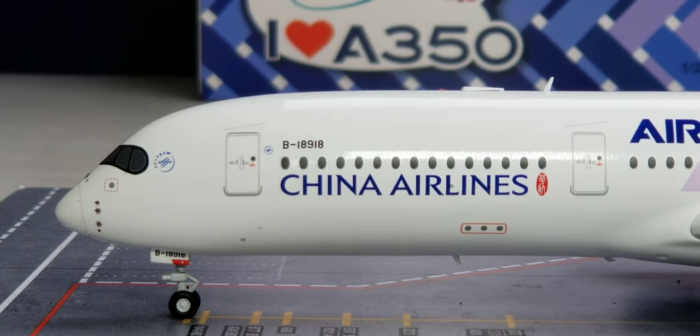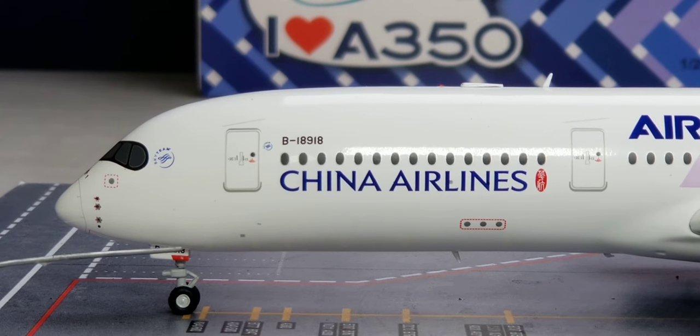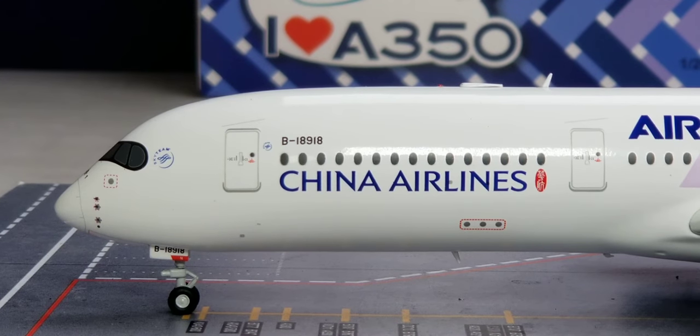Starting at the front of the aircraft on the port side, you see the front nose gears, nose gear struts, and nose gear door featuring the registration number B-18918. There are also pitot tubes, static ports, and the radome nose cone, as well as the cockpit windows and windshield wipers. Near the cockpit window is the SkyTeam decal — China Airlines joined the SkyTeam alliance on September 28, 2011, which consists of 19 airline members including Aeromexico, Air France, Delta, and Korean Air as founding members.